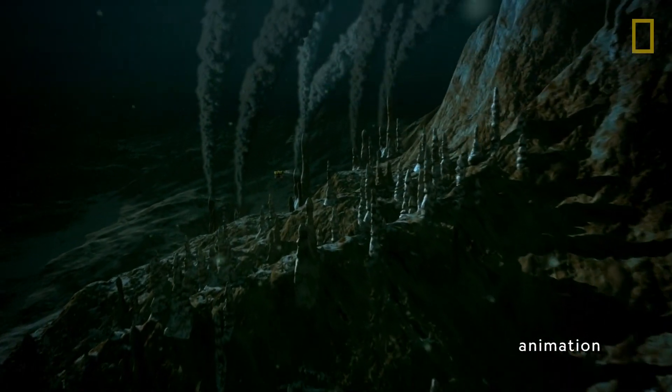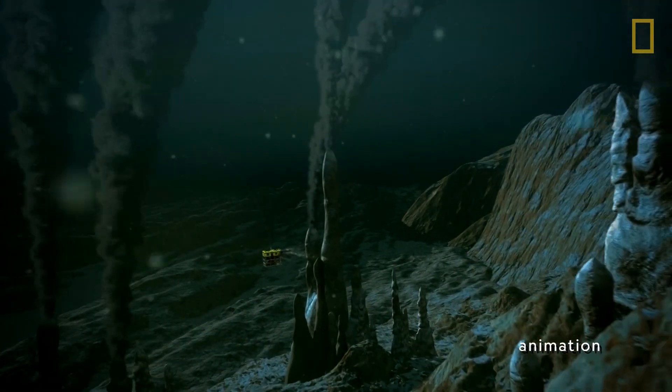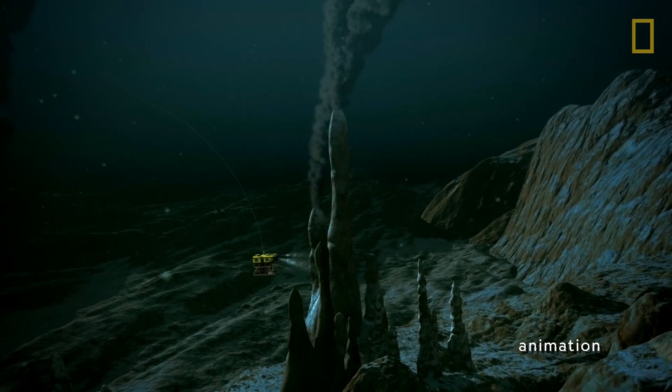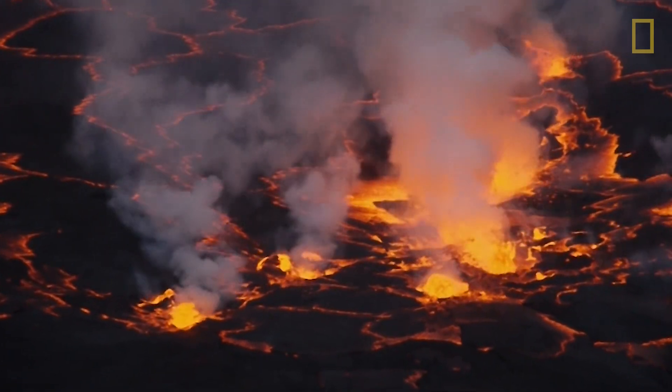These underwater volcanoes produce hot spring geysers known as hydrothermal vents. For a closer look at these, Bob uses underwater drones. The seawater roaring out of the vents is superheated by red-hot magma to over 400 degrees centigrade, and it's volcanic activity like this that can bring life to the Earth's surface.